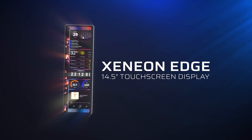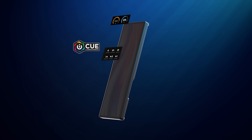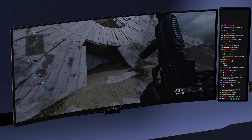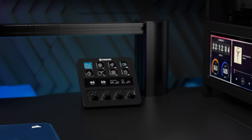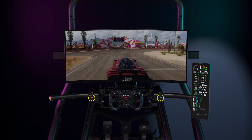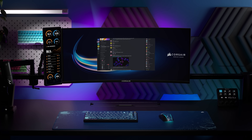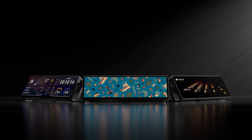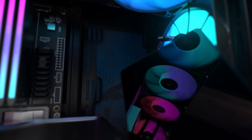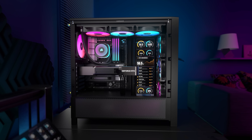Today's video is brought to you by the Corsair Xenion Edge 14.5-inch LCD touchscreen — a 2560x720 resolution 60Hz panel designed to attach to your monitor, mount to your PC case, or be front and center in your setup with the detachable magnetic stand. Connection is easy via HDMI or USB-C with DisplayPort alt-mode support, and the 5-point touchscreen allows you to easily control what's displayed, whether that's system stats via Corsair's iCue software integration.